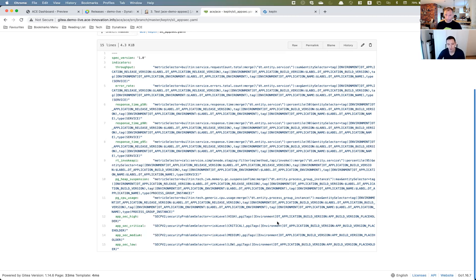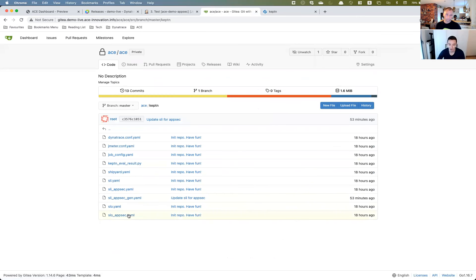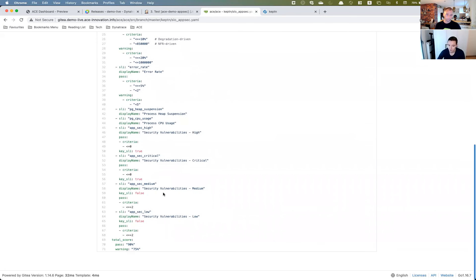That number gets used against a service level objective validation. I ask: from this build version, give me the number of security problems detected. Then it's the same as with any objective — I put criteria against it. For my high and critical vulnerabilities, I put a pass criteria that it can never be higher than zero because I will not allow it. For my medium and low ones, I'm a bit more lenient — I say I just don't want them to increase by more than two. My high and critical vulnerabilities are listed as key SLIs, meaning they always need to pass, otherwise my overall build will fail.